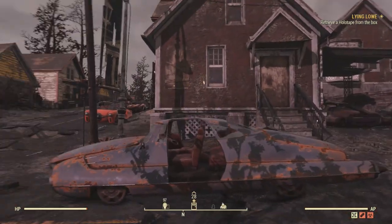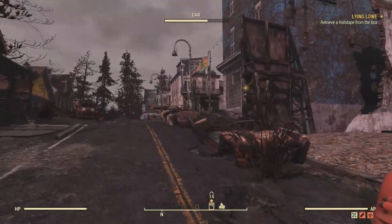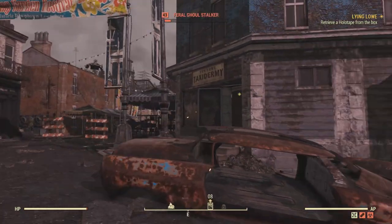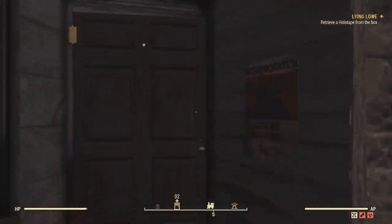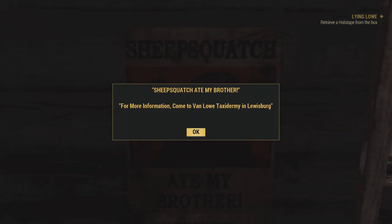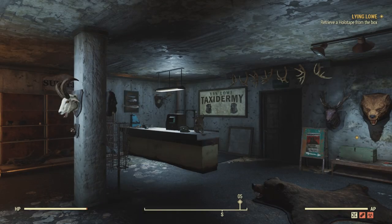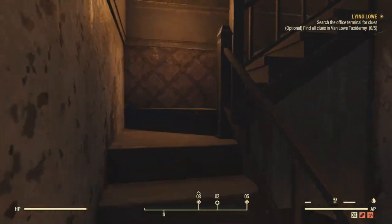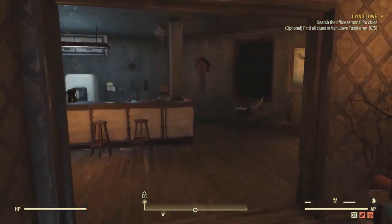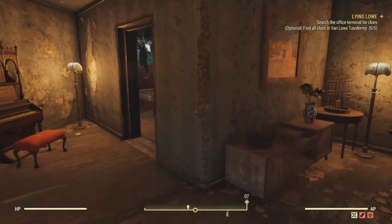Welcome to a Fallout 76 episode. I'm here in downtown Lewisburg. That's the Lewisburg train station behind me. Head up the road and we're looking for Van Lowe Taxidermy. Now we're not here to do the main quest — that's where you can start it by clicking on a poster either here or at any train station. We are here to do some side quests. We're going to head upstairs all the way to Van Lowe's office.